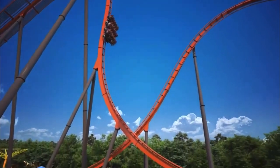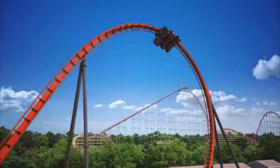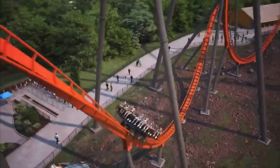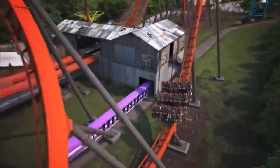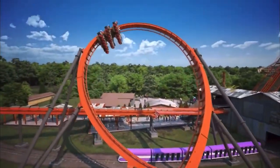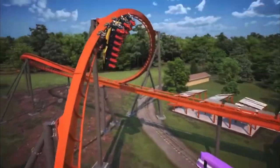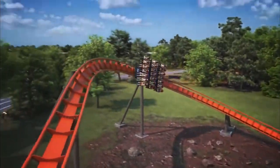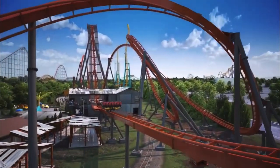This will be the steepest roller coaster at the park, beating out Possessed. Possessed was 90 degrees — literally straight down — but Iron Menace will be 95 degrees, so five degrees steeper, going inside the structure. It's going to hit a top height of 160 feet and the drop is 152 feet.